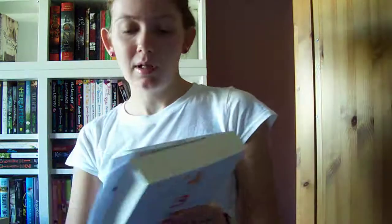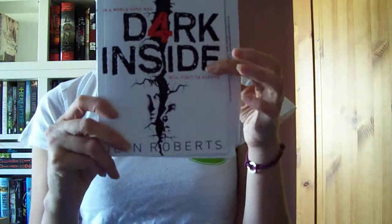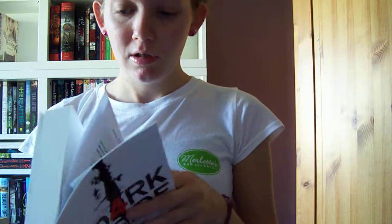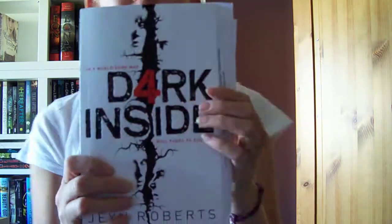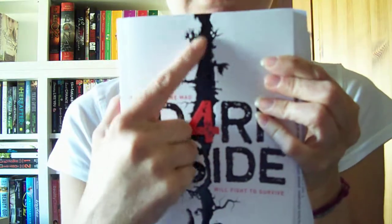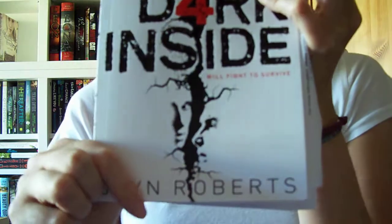From Pan Macmillan I've got Dark Inside, which I so can't wait to read — it looks so good. I didn't notice this at first either, but you've got faces in the cover design. I mean, that's really clever.